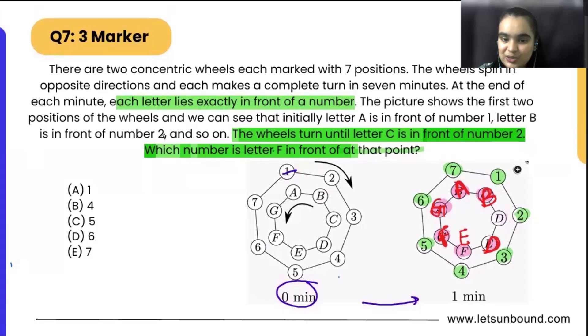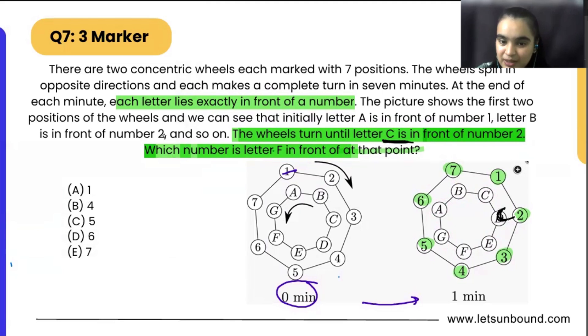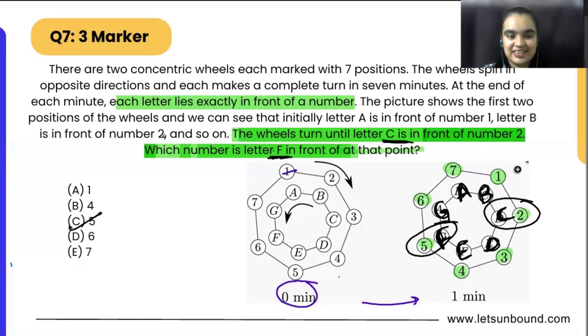They told us that letter C is in front of 2, so C has to be here. If C is here, D will be just after it, and if D is here, E will be here. Completing the arrangement: A, B, C, D, E, F, G — the order will not change because they are just spinning. So if C is in front of 2, the number in front of F is 5. That's it, done.